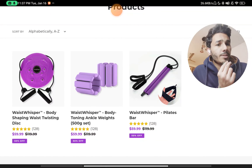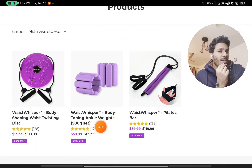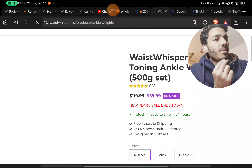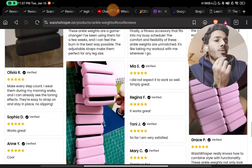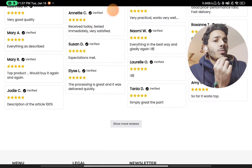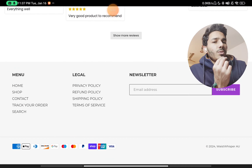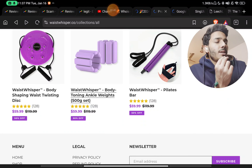First thing you will see: there are three products only, and they have all got around 128 reviews. That is a red flag — how can these three different products each have the same number of reviews? If you check the reviews, a few have images, but if you load more, they turn into just two words like 'good product,' 'satisfied,' 'perfect.' All three products have exactly the same reviews, which is fishy.